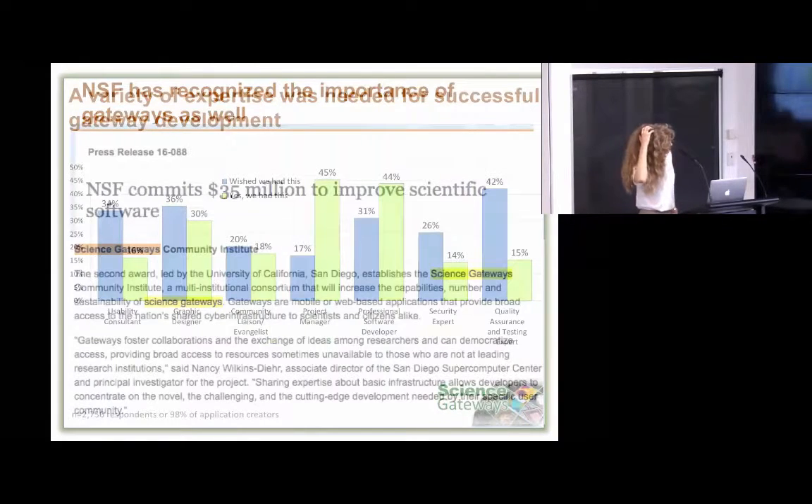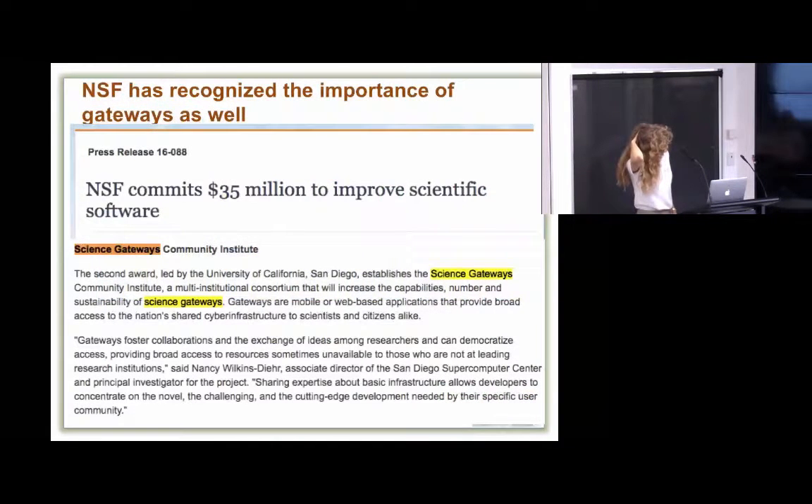As a result of all this, the National Science Foundation has a software program that spans from small research team software all the way up to software institutes. Just recently they've called for two software institutes — one around molecular sciences and the other around science gateways. We were thrilled with that recognition of the importance of science gateways as one of the first two funded institutes. These are five years plus another five uncompeted if going well, which is a strong statement — NSF doesn't often do things for that long a period of time.